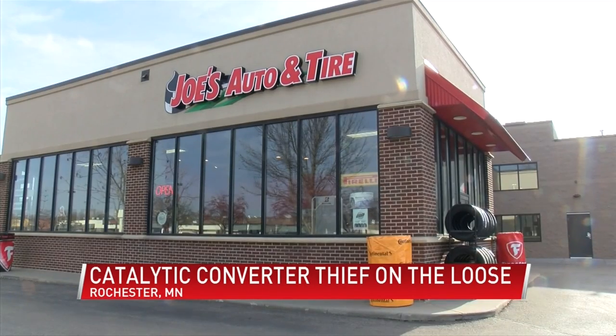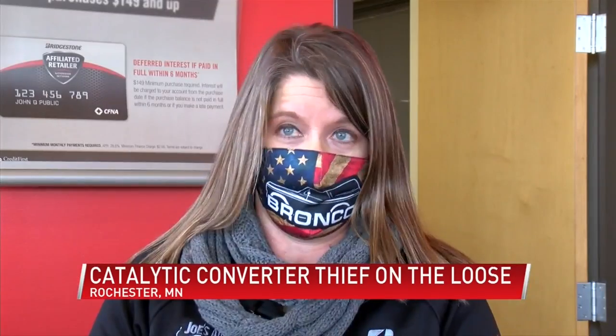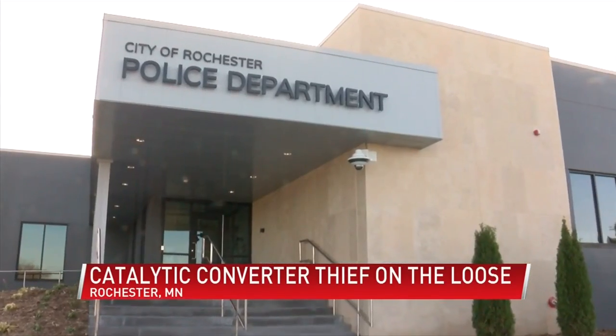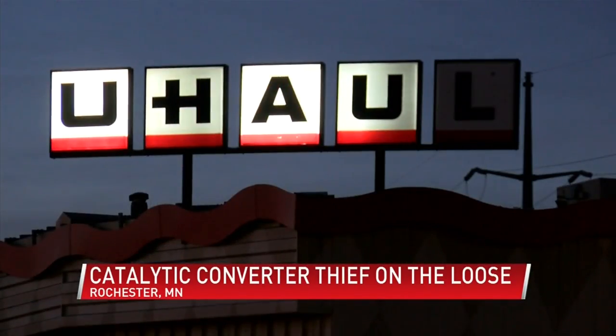The staff at Joe's Auto Care says the last thing you need is a missing catalytic converter. Basically, it cleans the pollutants before they get into the air. But over the past six months, Rochester police have gotten 60 reports of stolen catalytic converters, with nearly 30 taken from a local U-Haul company.